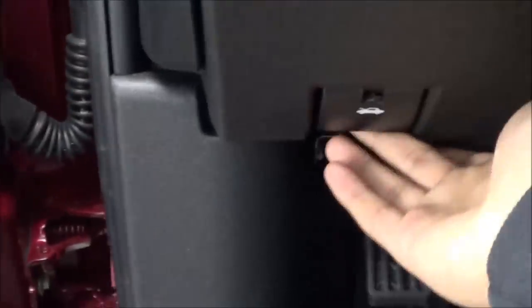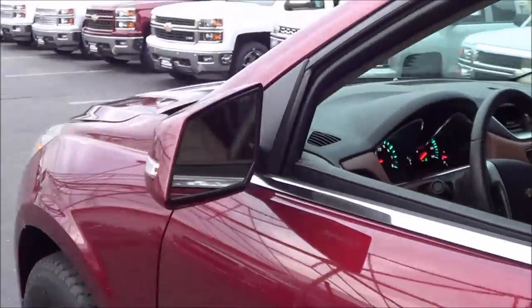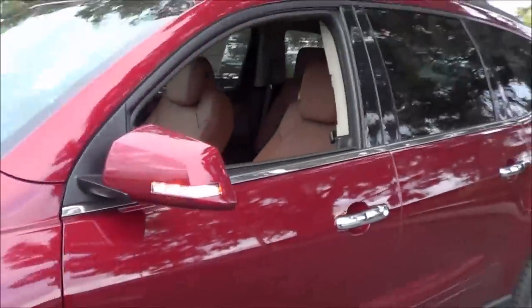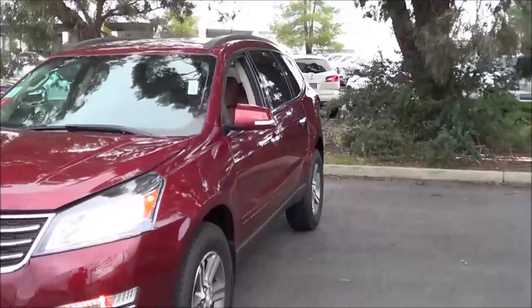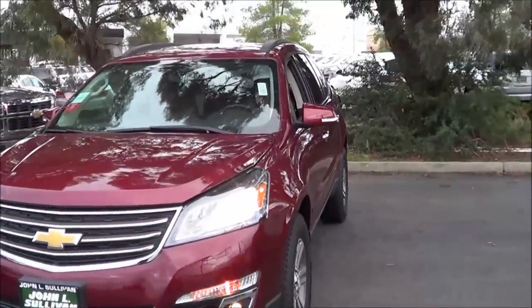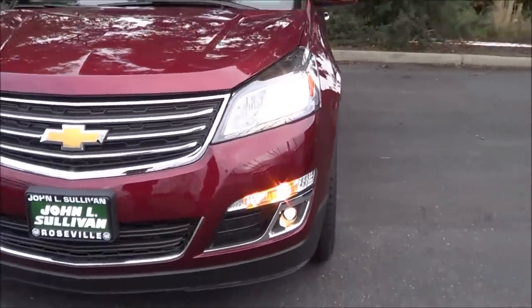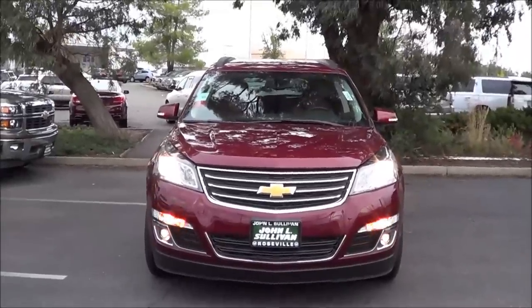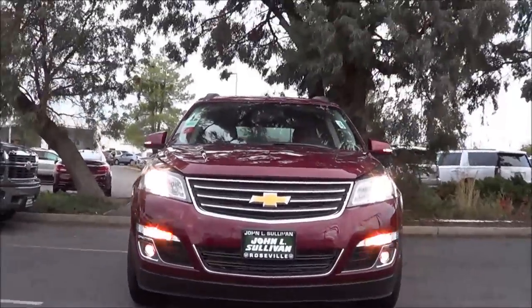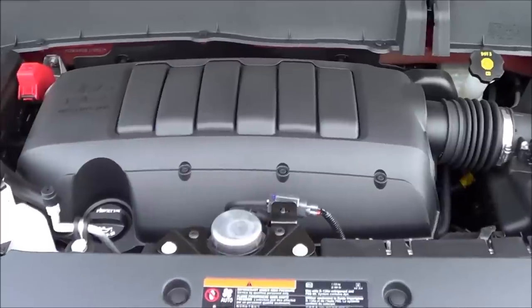Let's go ahead and pop the hood and check out the engine bay. Heated exterior mirrors with LED turn signal indicators. Halogen headlights with halogen projector beam fog lights. Overall, styling is very conservative and very inoffensive.